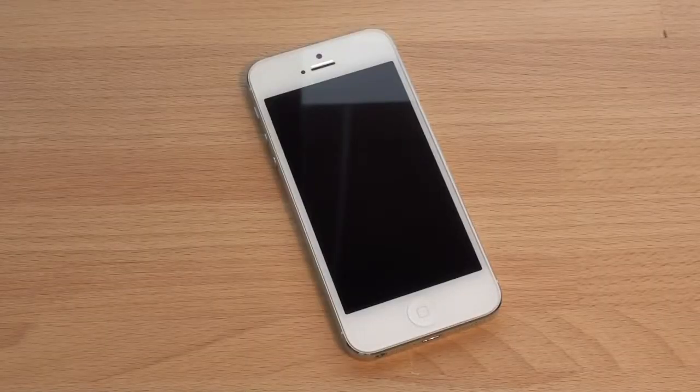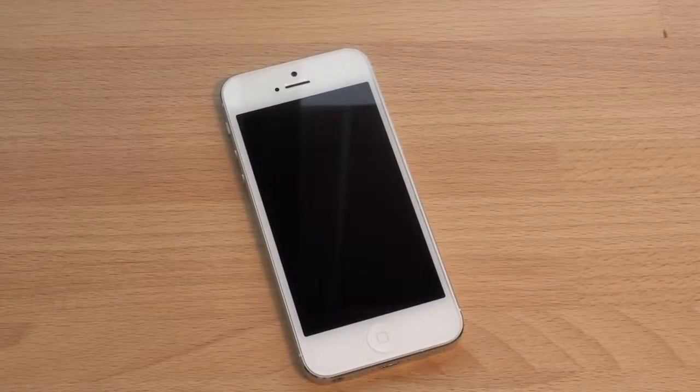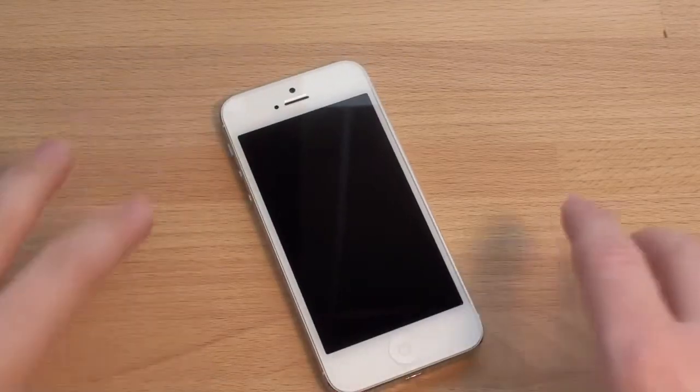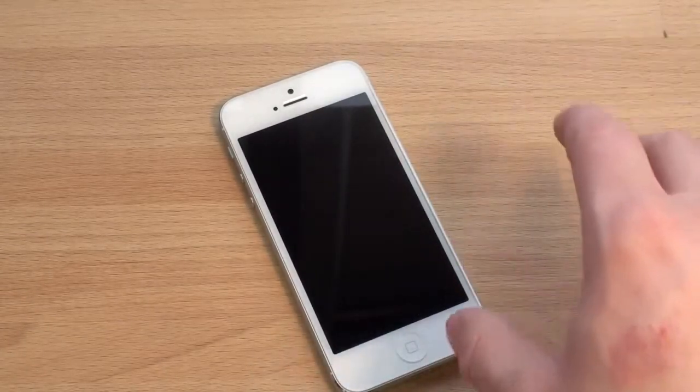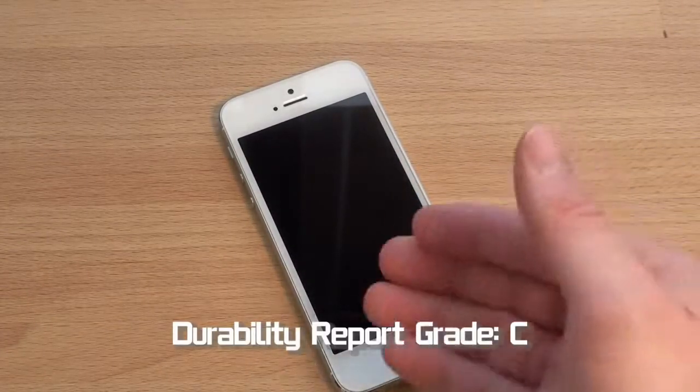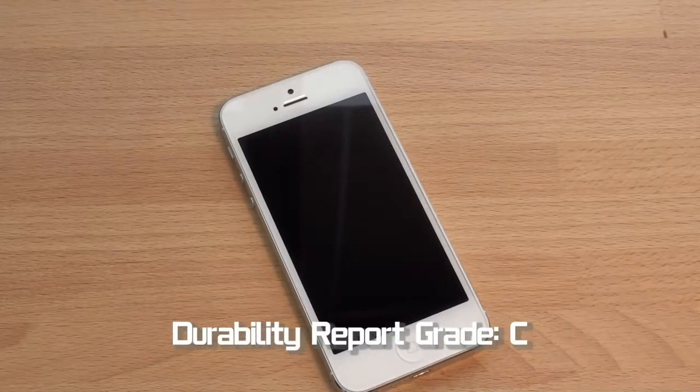Let's take a closer look at the iPhone 5 after four months of use. And of course, your results may vary. You might have an iPhone 5 that you've been using for four months that's in pristine condition, or maybe you're on the other end and it is beat to hell. So let's take a look at what I have. To start off, I would say that if I were to give this a letter grade, I'd give it a C, which is a pretty bad grade to give such a quality piece of machinery.